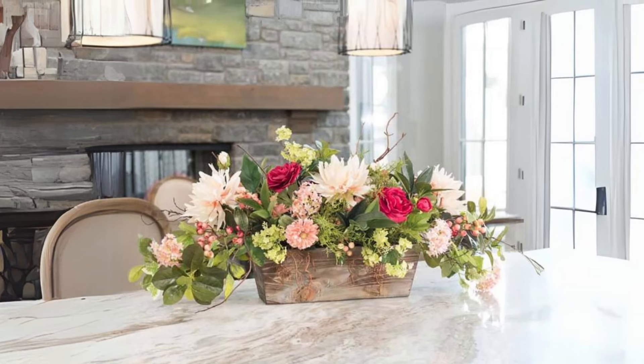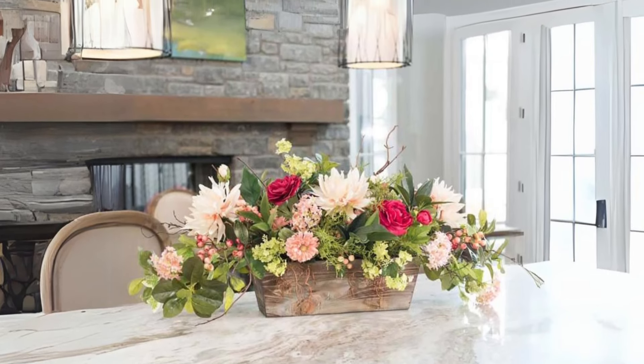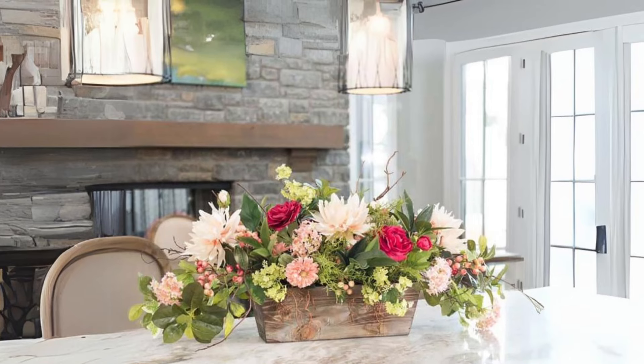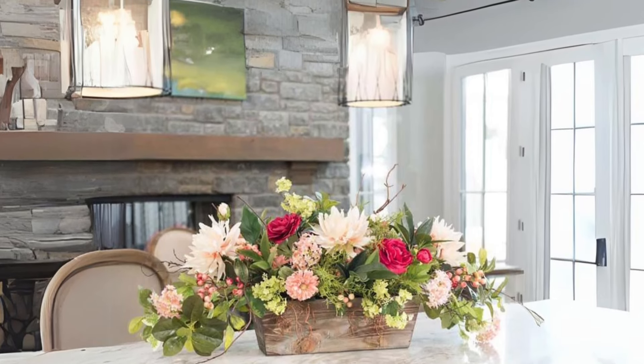Floral Basket for Instant Summer Effect. Elevate your home decor with a basket filled with beautiful flowers that instantly brings summer vibes indoors. It's an effortless way to brighten up any room.